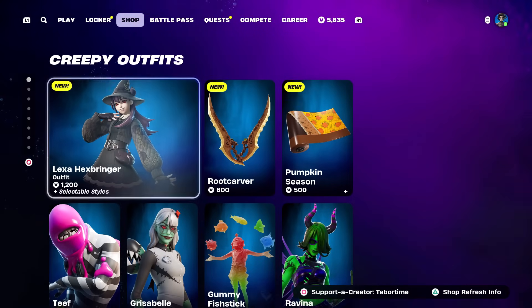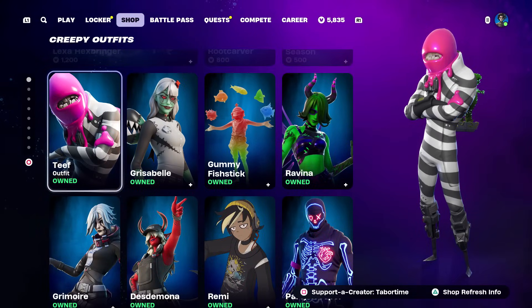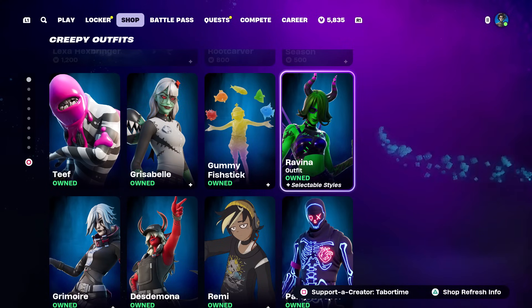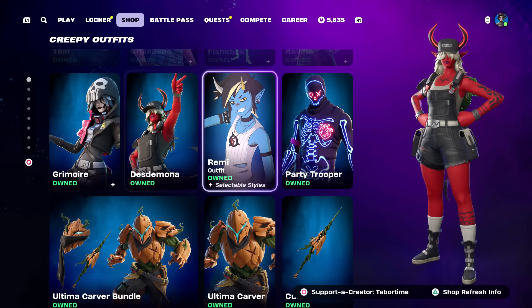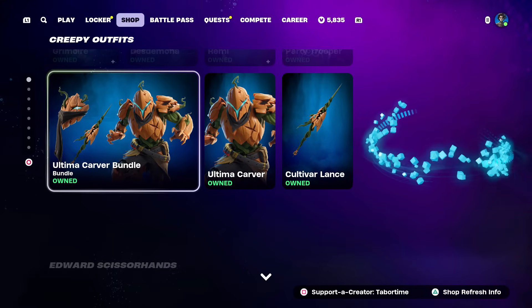Moving on down we got the creepy outfits - Grizabelle, Gummy, Fish Stick, and Raveena - all still here from yesterday, nothing new. This entire next row is also nothing new from yesterday, some pretty good creepy skins. The Ultima Carver bundle is still here - I did a full gameplay and review on that and was really impressed.